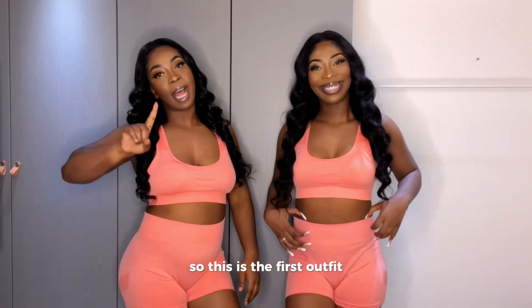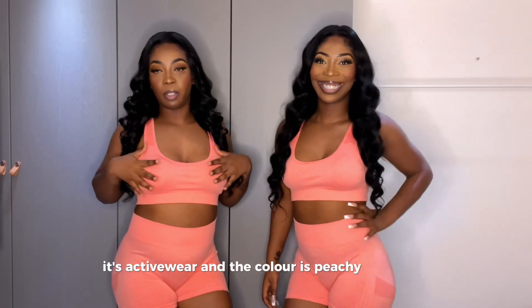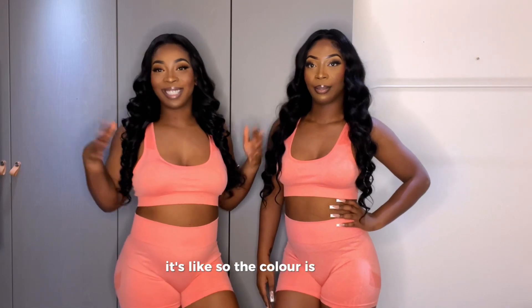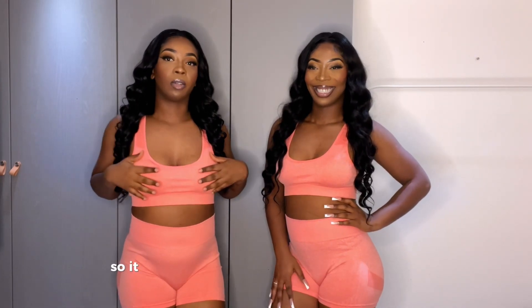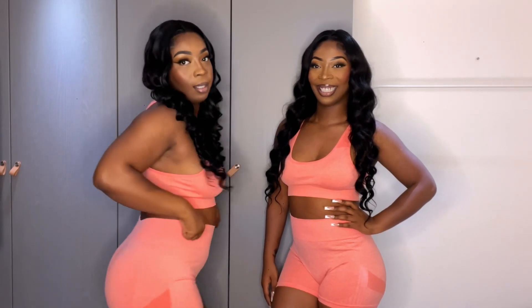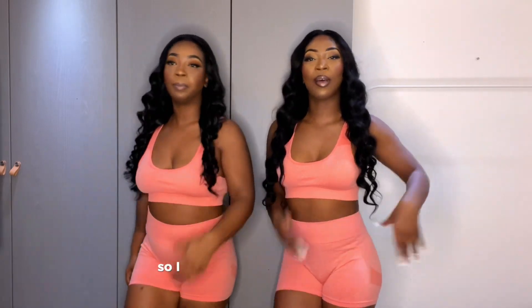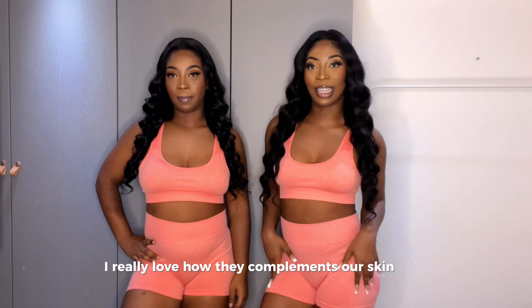So this is the first outfit — as you can see, it's activewear and the color is a peachy tone, like salmon. I got this in a size large. It's a two-piece set, so it comes with a sports bra and biker shorts, and it's butt scrunch. I got this in a size medium too. I really love how it complements our skin tone.